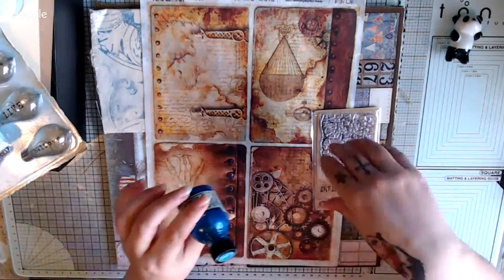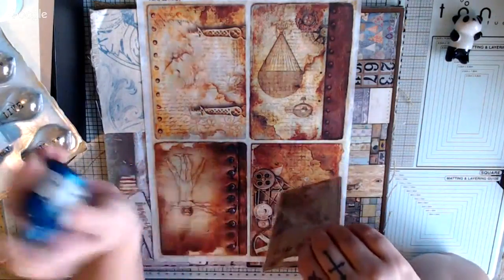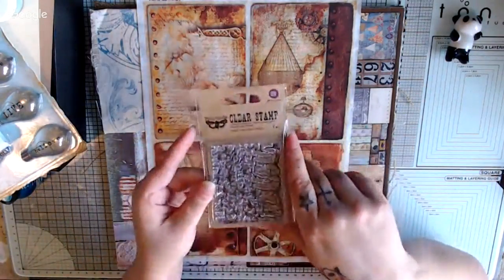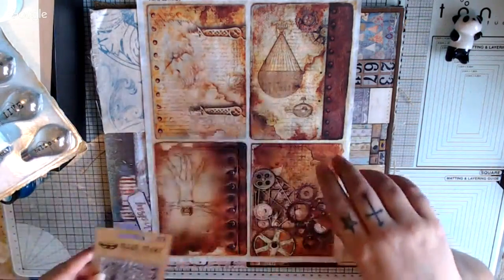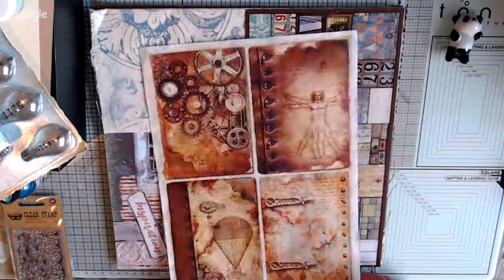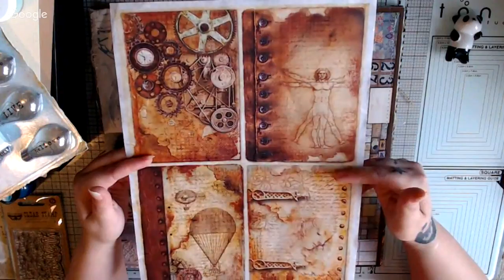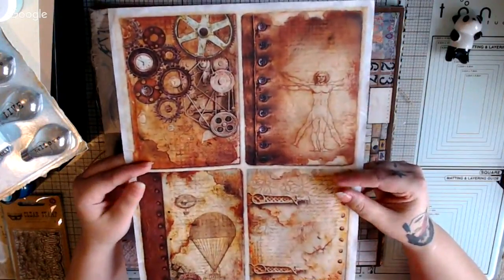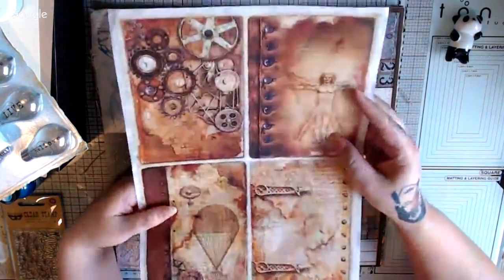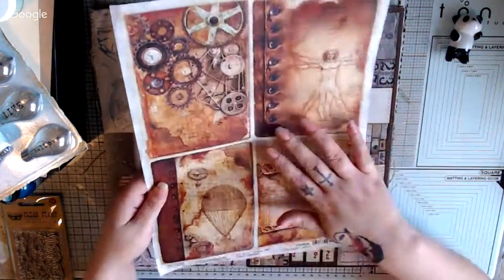They sell Tattered Angels in the store. This is the Glimmer Glaze. They sell Prima in the store. And they sell this product - it's called Ciabella. This one's called Codex Leonardo. It's rice paper and it is beautiful. They have different ones in the store.